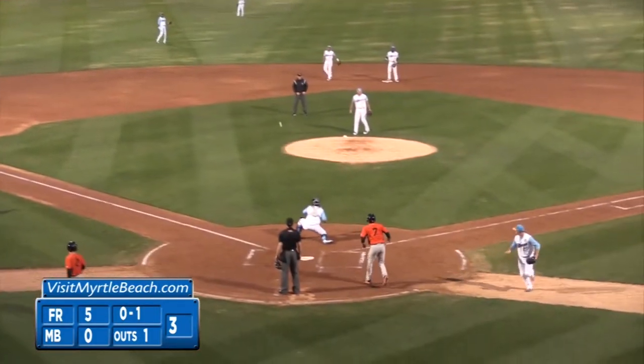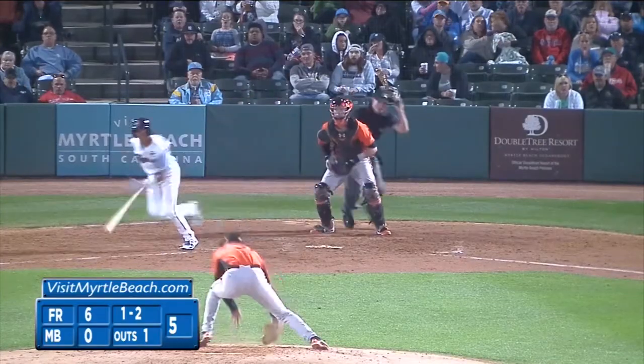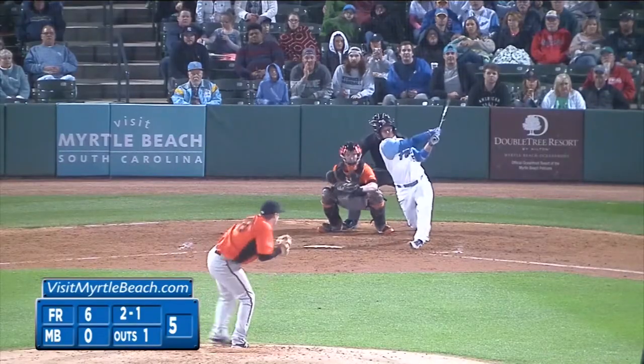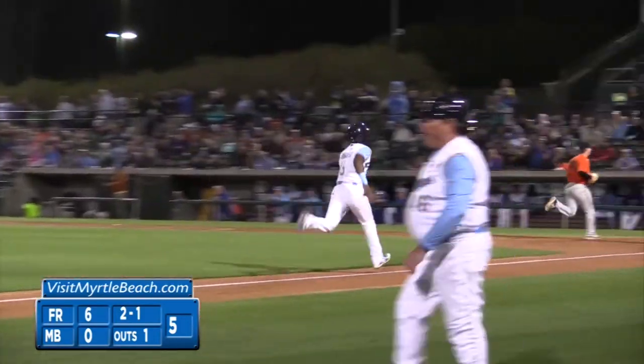Finally, Myrtle Beach would try to strike back in the fifth inning. Aramis Otteman with an infield single off Frederick starter Alex Wells, who was phenomenal tonight. Later in the frame, P.J. Higgins doubles in two — Otteman and Andrew Monasterio — putting Myrtle Beach on the board at 6-2.